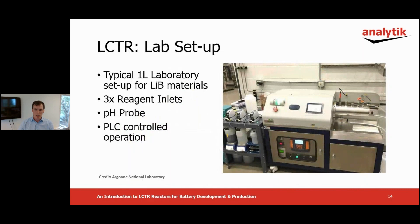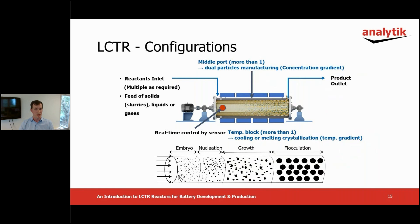Here's a one liter reactor from a reference site in a typical setup for producing cathode materials. Note the pH probe, which sits in the vessel, and three reagent pumps, which together dictate the residence time through the reactor via their combined flow rate. LCTRs can be adapted and optimized for different applications. Some of the possibilities include multiple injection ports along the vessel, process analytical technology ports, variable temperature control zones, different shapes of the stir bar, and the gap dimensions.